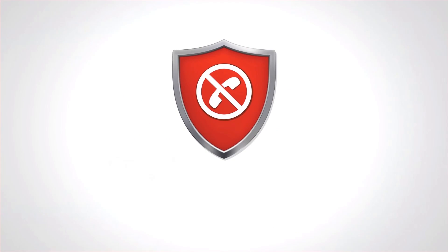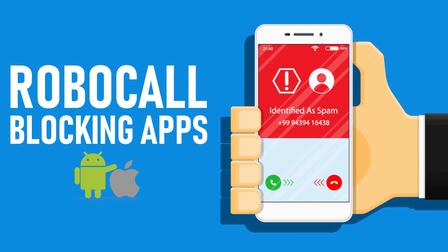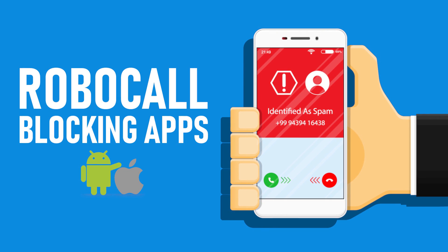Other than blocking numbers individually, which can be time consuming, I will show you five useful apps for both Android and iOS that can help to block robocalls, unwanted text messages, along with other types of calls from telemarketers. Let's get started.